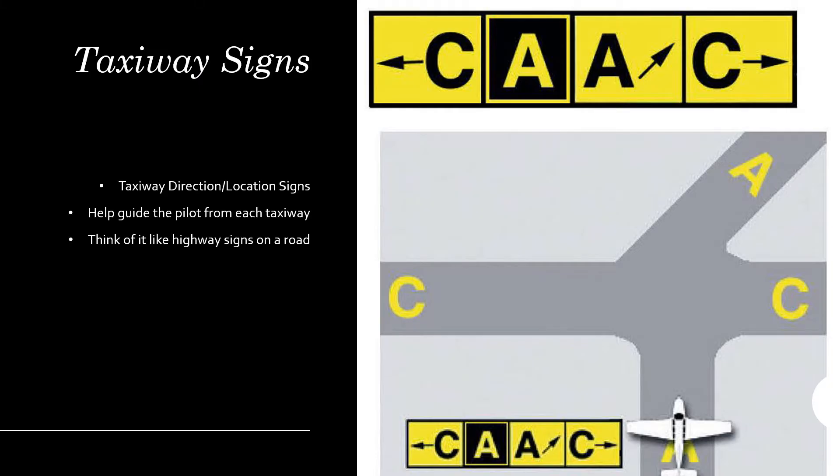Some taxiway signs include taxiway location signs, taxiway direction signs, runway exit signs, and more. The location sign is the bold sign with a black bold background — for example, under 'Alpha' — telling you that the airplane is currently on taxiway Alpha. Alpha continues northbound, as indicated by the taxiway direction sign with an arrow, while Charlie is either on your left or right at that intersection.